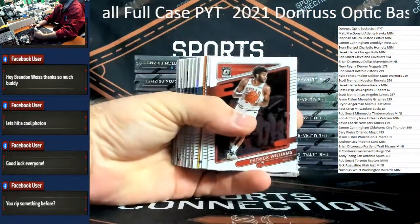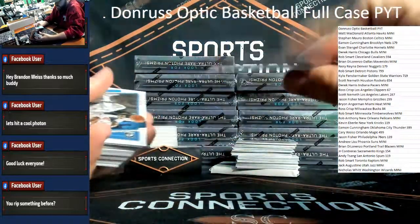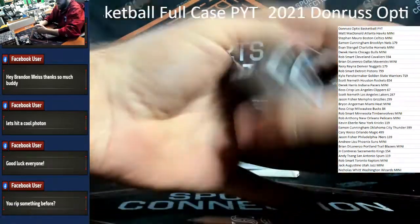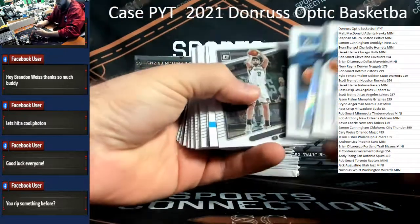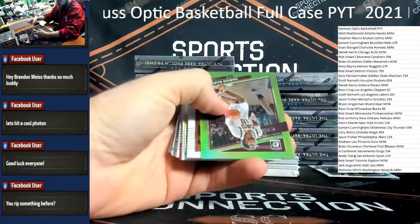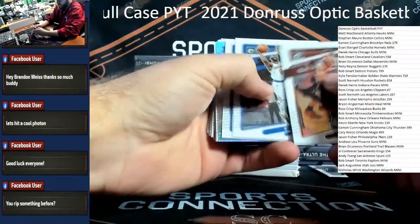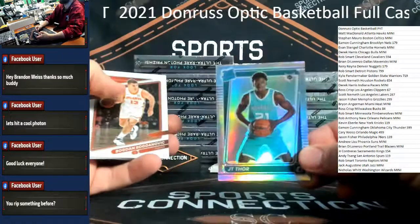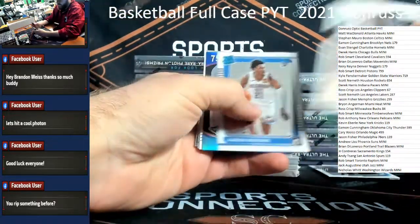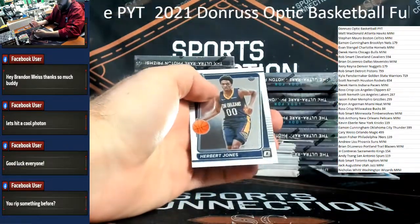Good luck gang, here we go. Start off with an orange rookie — orange! It's a nice color match, /199 Quinton Grimes for the Knicks, starting us off early. Scotty Barnes rookie as well for the Raptors. 75 Years Jason Tatum. Josh Giddy rookie Thunder. Herbert Jones rookie Pelicans.